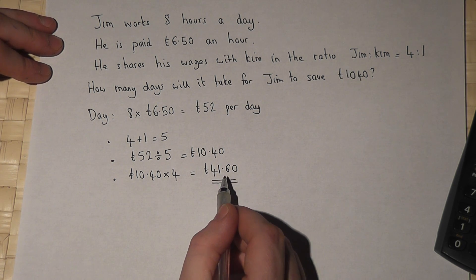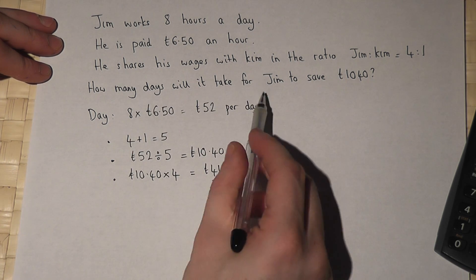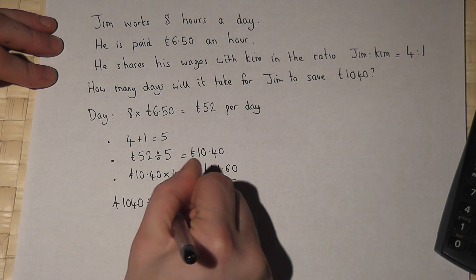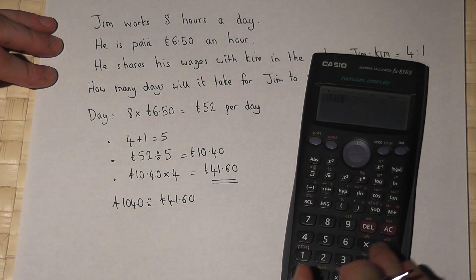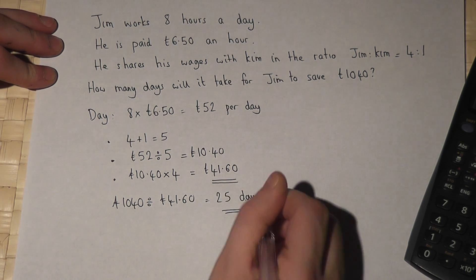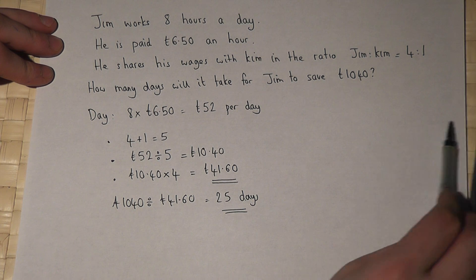So suppose he saves that much every day, then the number of days it will take for Jim to save £1040 will be £1040 divided by £41.60. That works out at 25 days. So it takes Jim 25 days to save £1040.